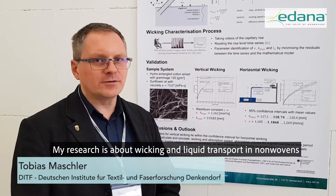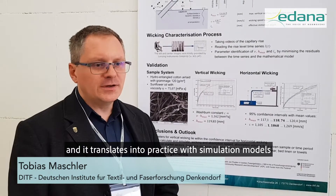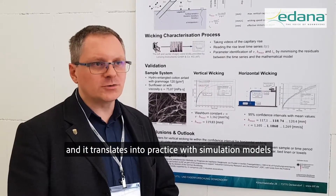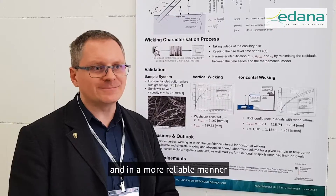My research is about wicking and liquid transport in non-wovens, and it translates into practice with simulation models that permit companies to develop their products faster and in a more reliable manner.